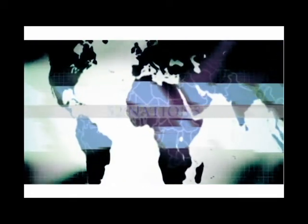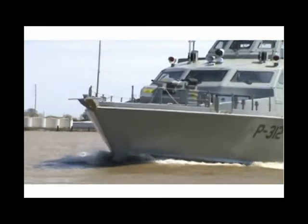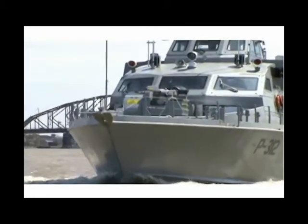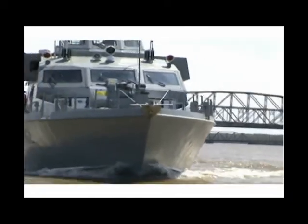Over 68 years, 52 nations, and 126 proprietary designs. Swift Ship's history is based on strength. Swift Ship's history is built with quality. Swift Ship's history is evidence of continued success.